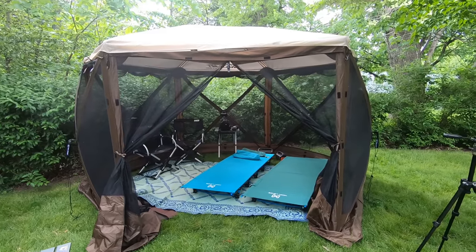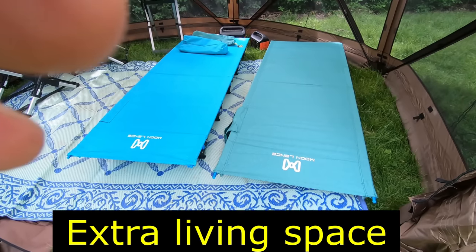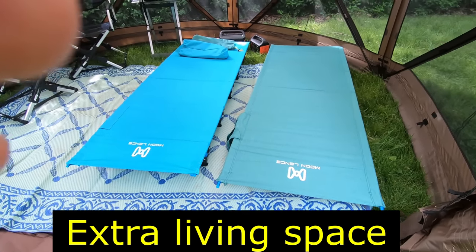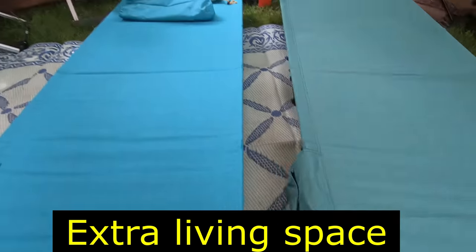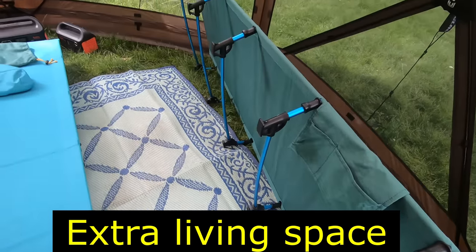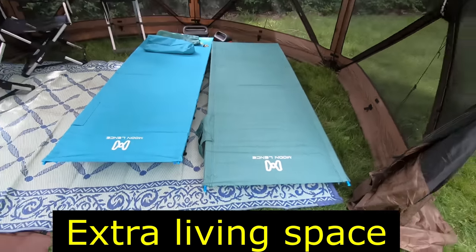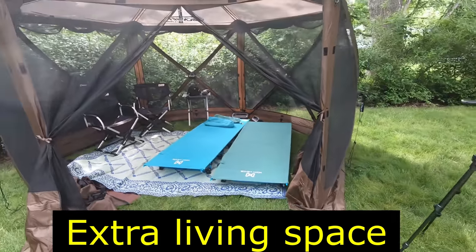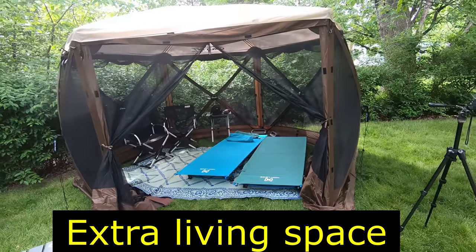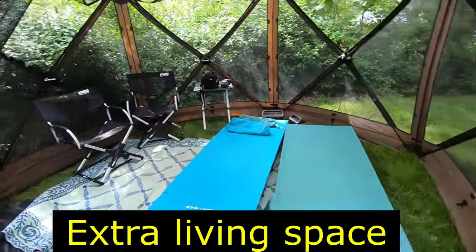Another option with a Clam shelter like this is to put in some cots. I've got these very lightweight cots that fit in these bags over here, and you just assemble them. They're fairly comfortable if you want to get off the ground. So even if you have a trailer or don't have a trailer, if this is your primary residence, you can put some cots in here and live in here.